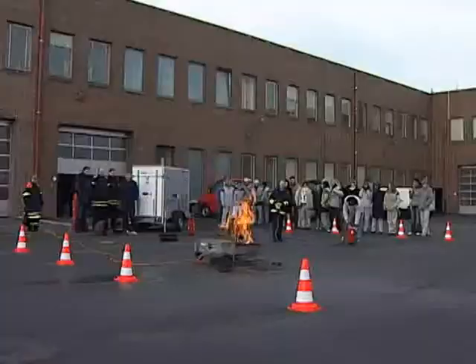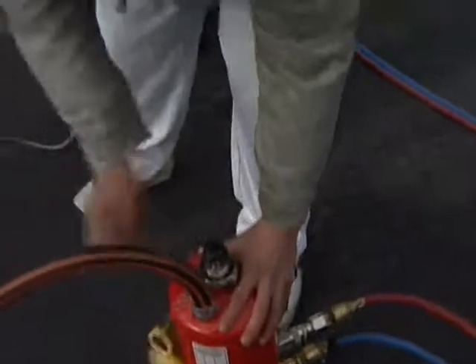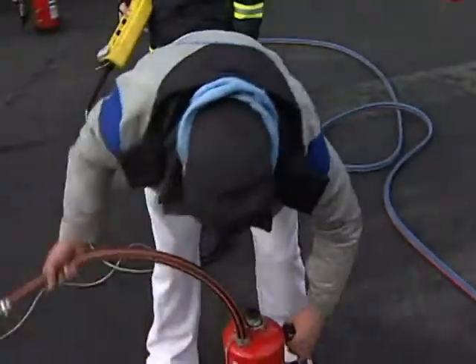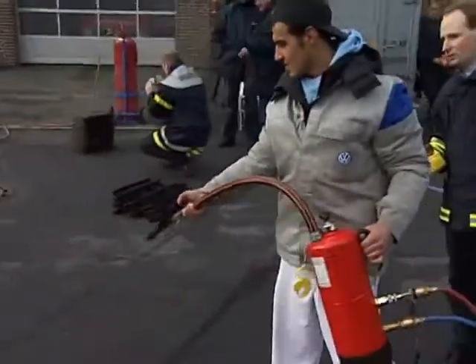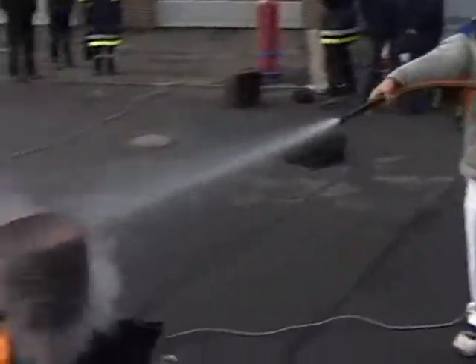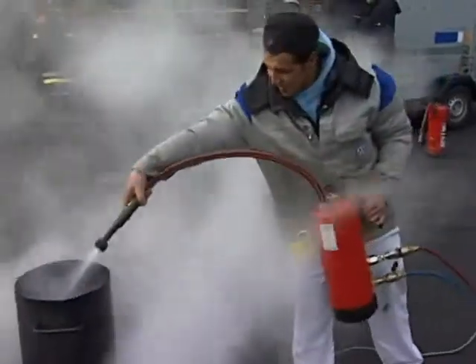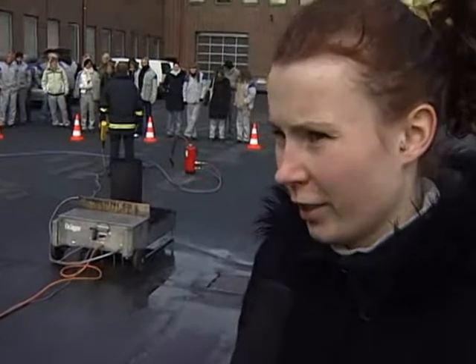Dort, wo andere Unterweisungen aufhören, setzt das Träger Lösch-Training erst richtig an. Geübt wird zunächst ein Löschvorgang mit einem simulierten 6-Kilogramm-Schaumlöscher. Der Lerneffekt stellt sich unmittelbar nach dem ersten Durchgang ein. Dank der patentierten Löscherfolgskontrolle stellt sich der Löscherfolg nur dann ein, wenn der Feuerlöscher richtig bedient und der Brand richtig bekämpft wurde.